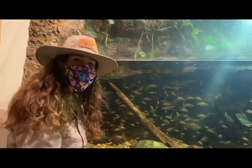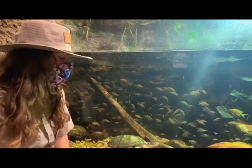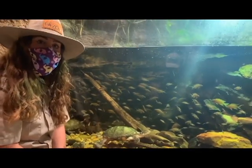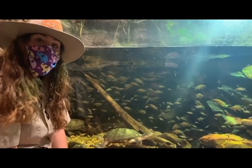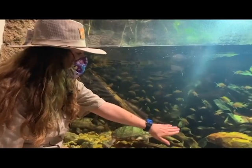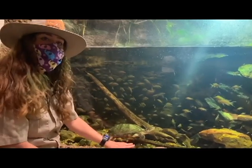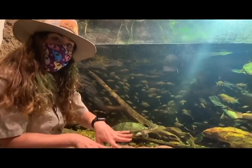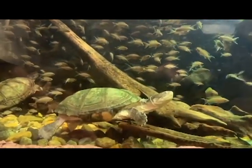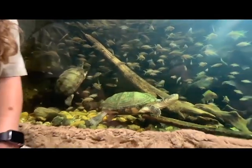Hi friends! So our next animals that we're visiting are our fish that you can find in Africa, and our turtles. Both these animals, while very different, move in similar ways — they like to swim. The fish swim with their fins, whereas the turtles are going to use their legs. They have webbed toes, just like a duck, so they can swim in that water and go fast. But they can also use those legs for walking when they come on ground.